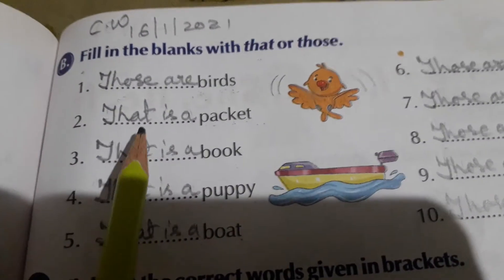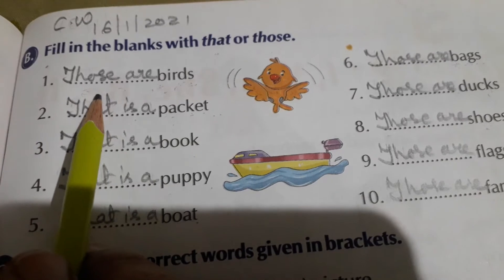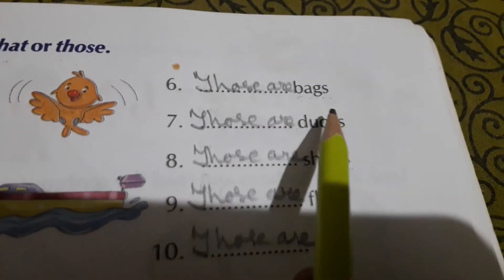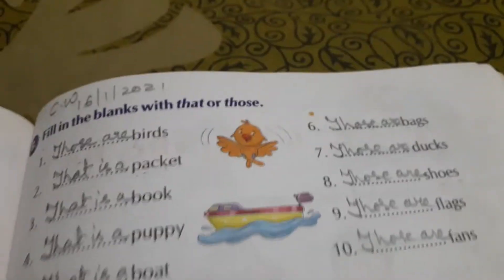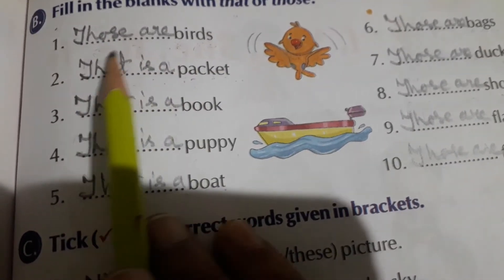Again I am reading the sentences. Those are birds. That is a packet — here there is only a single packet. That is a book. That is a puppy. That is a boat. Those are bags. Those are ducks. Those are shoes. Those are flags. Those are fans. So when we see a thing at a distance — if it is single, we will write 'that is a.' If it is more than one, then we will use 'those are.'